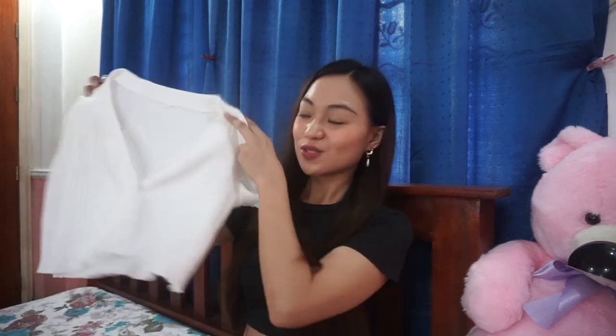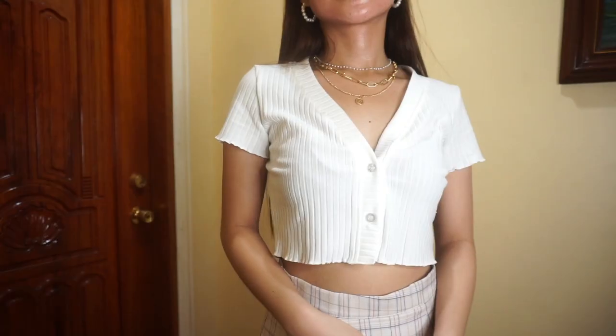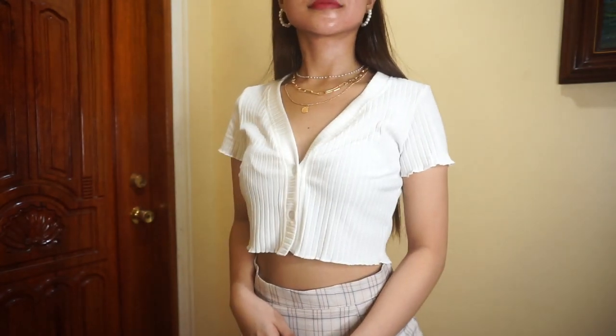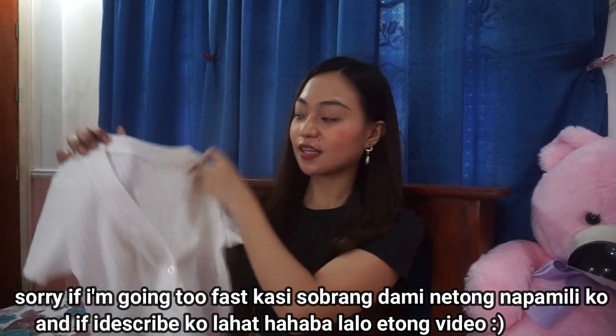Next is one that's quite popular in hauls and I've seen it a lot of times — this is a button-down knitted white crop top with two buttons in front. I was doubtful at first because white fabrics tend to be thin, but this one is super nice and the fabric is actually thick. The size I got is large and it fits me just right. I really loved this because it's easy to pair with anything — you can never go wrong with white.